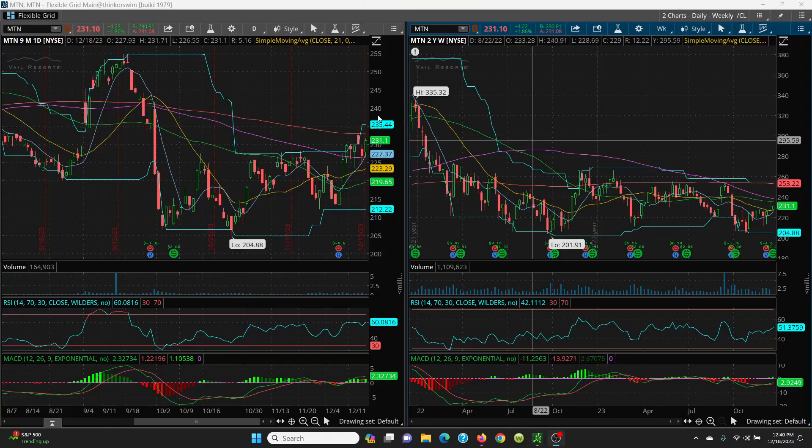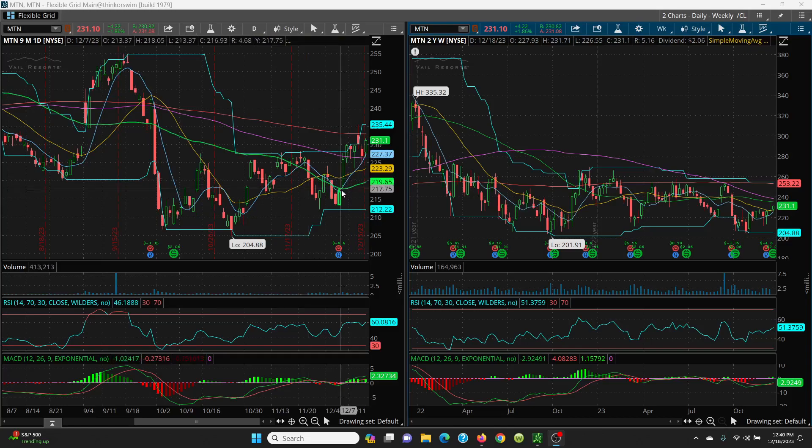Here we have MTN Vail Resorts. Looking at the daily chart, watch that 8 SMA here. See how it is now above the 50, above the 21, above the 100 day — and any kind of sell-off is holding that.